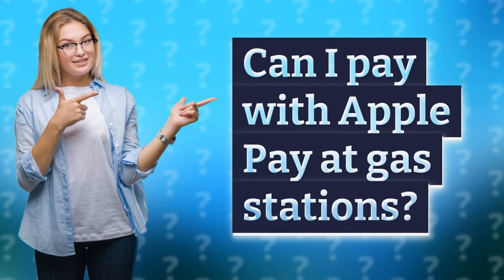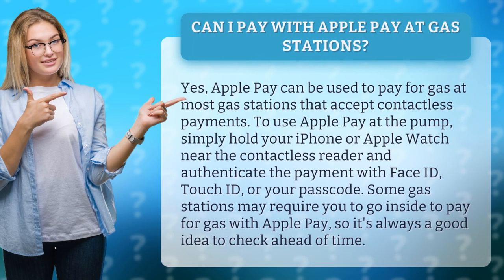Can I pay with Apple Pay at gas stations? Yes, Apple Pay can be used to pay for gas at most gas stations that accept contactless payments.